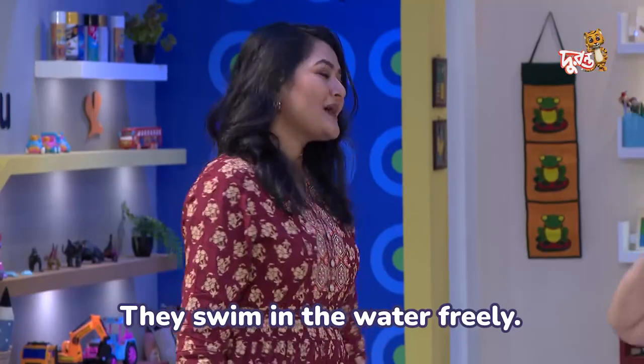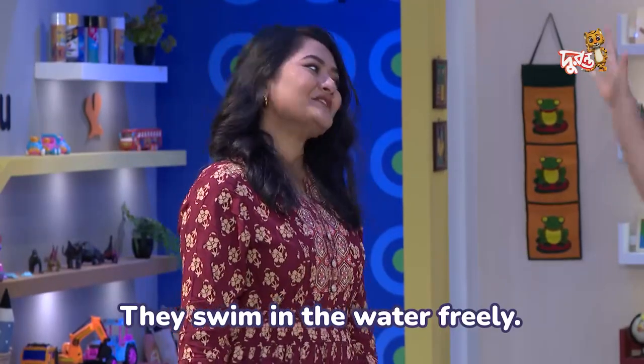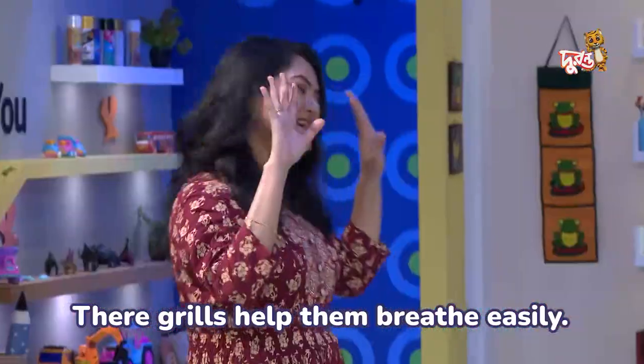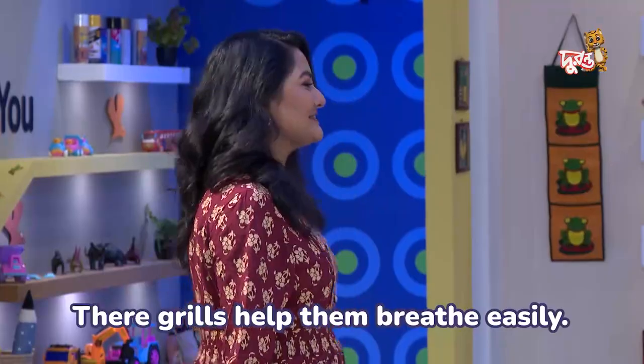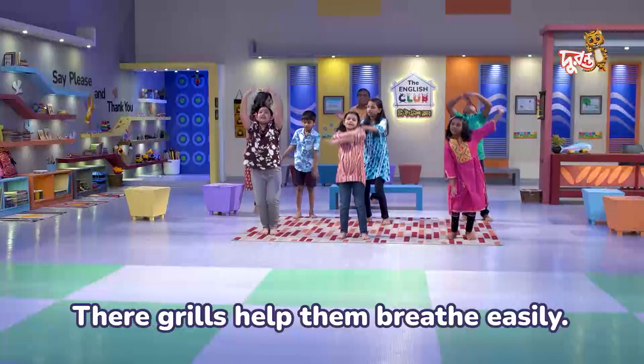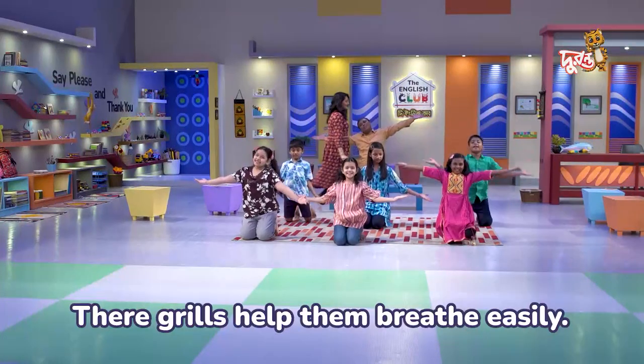They swim in the water freely. Their gills help them breathe easily.